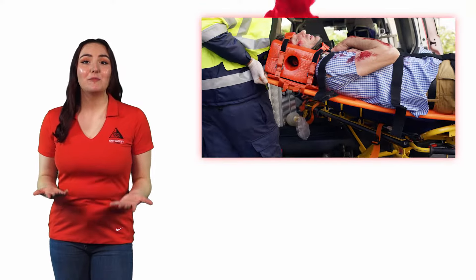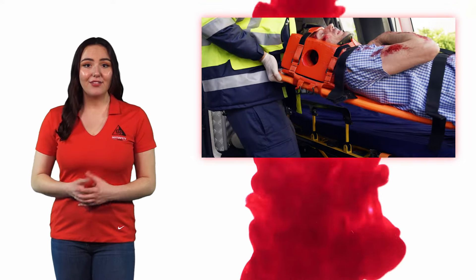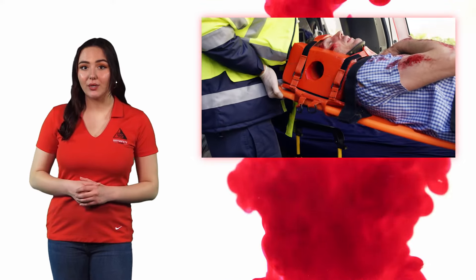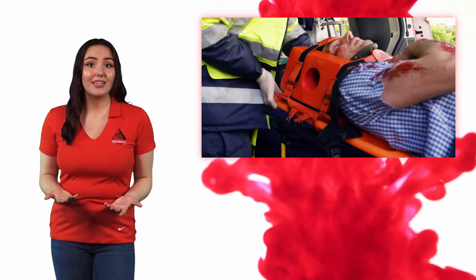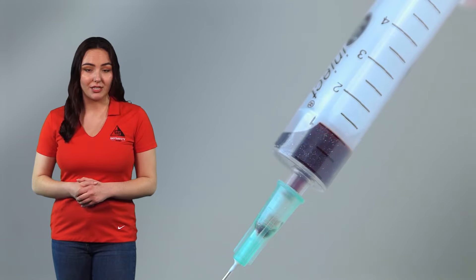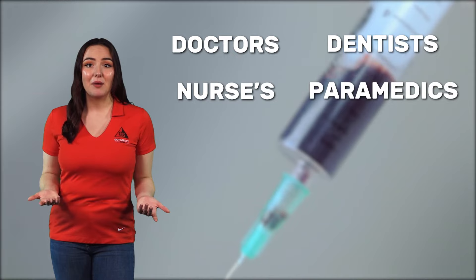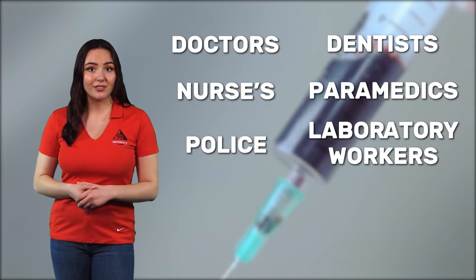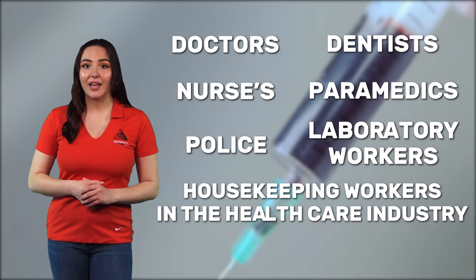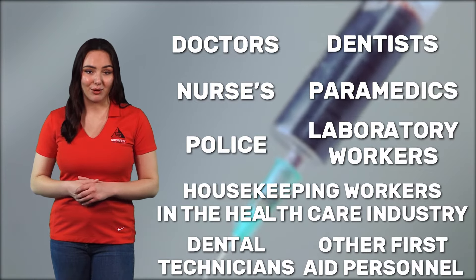Anyone could potentially be exposed to bloodborne pathogens in the workplace if they come in contact with bodily fluids of an infected person. This is most likely a risk for health care workers and public safety jobs such as doctors, dentists, nurses, paramedics, police, laboratory workers, housekeeping workers in the health care industry, as well as dental technicians and other first aid personnel.